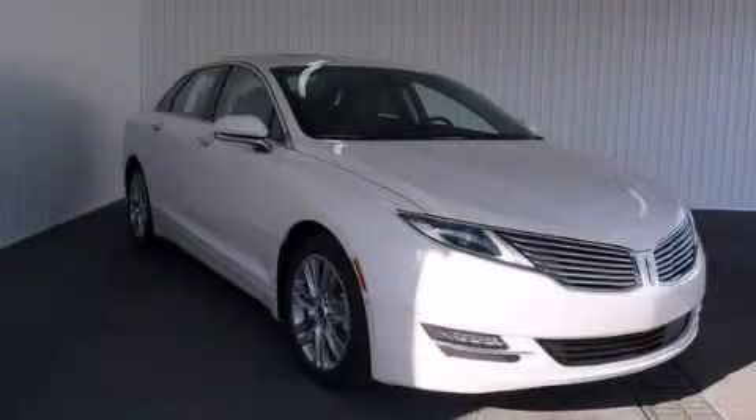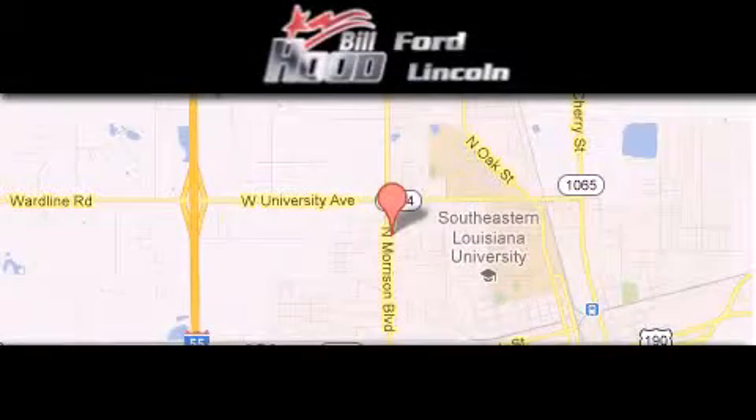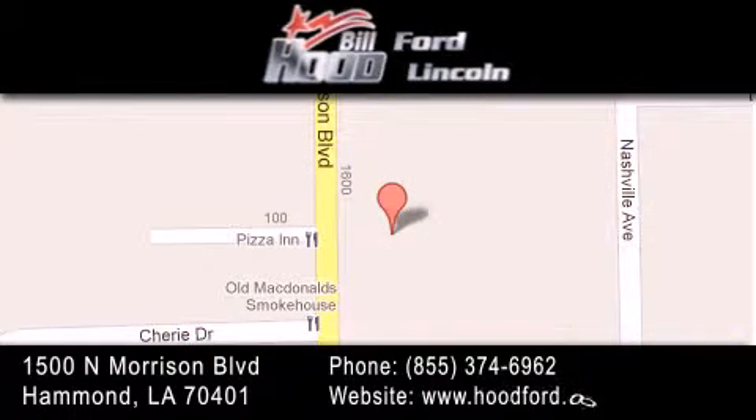Call now to find out how you can own this breathtaking vehicle. Bill Hood Ford Lincoln is located at 1500 North Morrison in Hammond. Our goal is to exceed all of your expectations to ensure that you'll return for future visits. We'll see you next time.